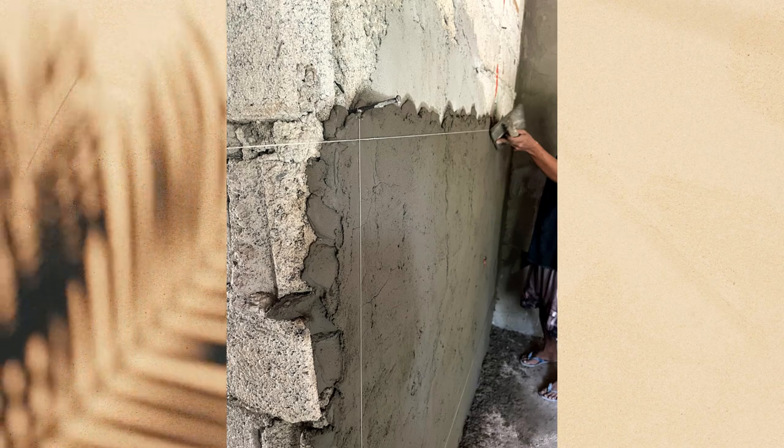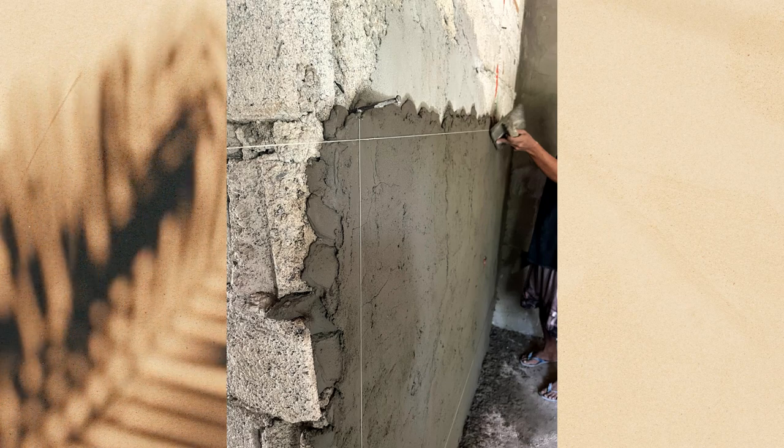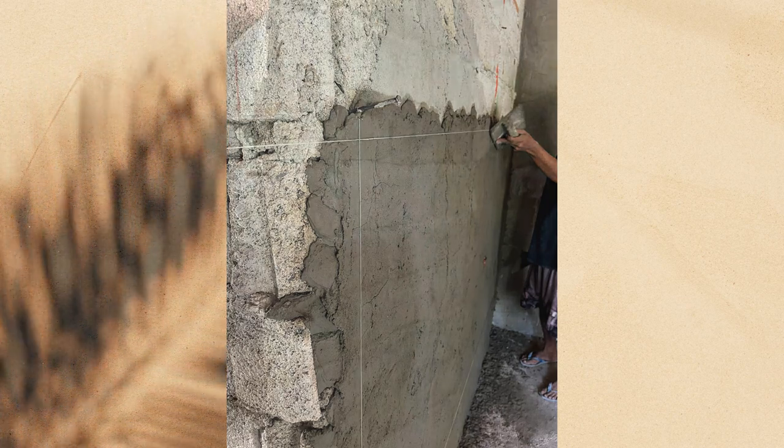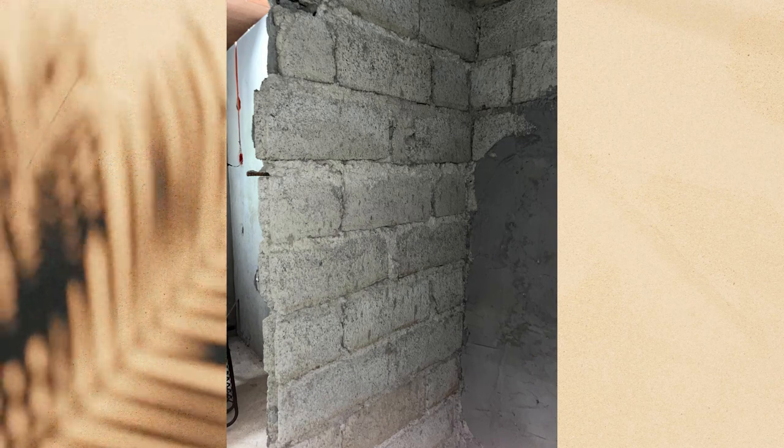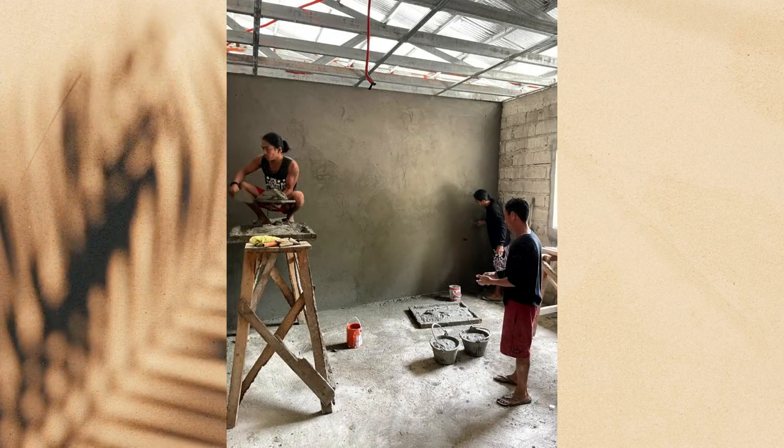This is how they get that one-inch layer of cement on the wall: they set string lines about an inch out and apply it all by hand, all by eyesight. You can see how they get to the corner — they turn the corner and come all the way around the wall — and the result is a finished wall that is flat, level, and smooth.